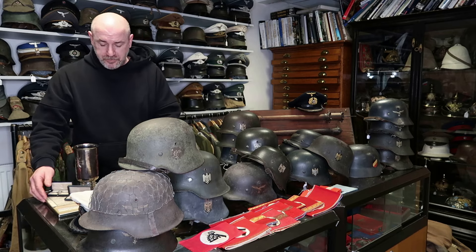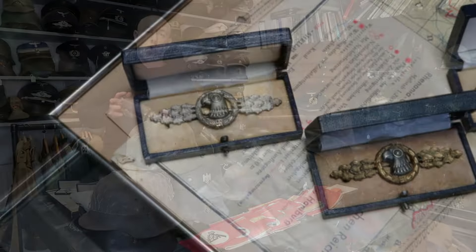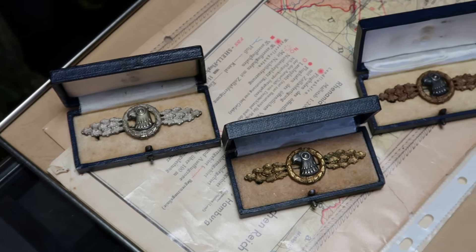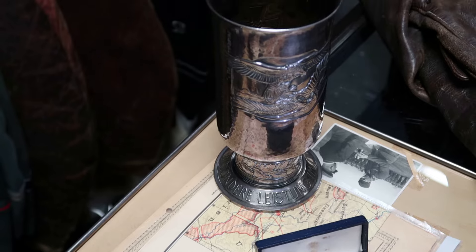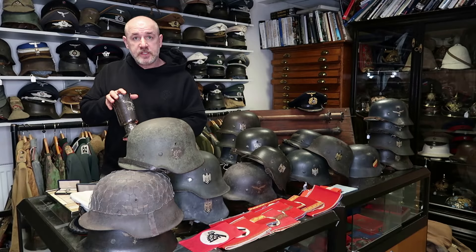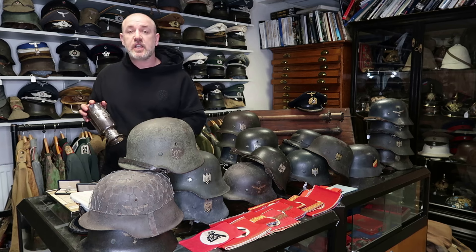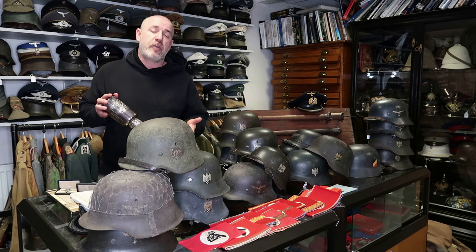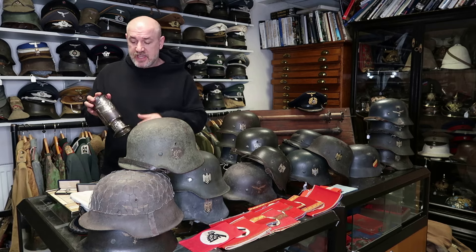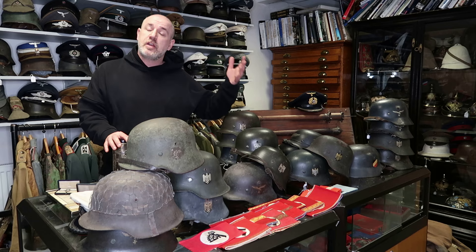Going back to German World War II, another nice piece is this Honour Goblet grouping. Honour Goblets are always popular — they're an iconic piece, lovely to look at and nice to display. This particular group is to a man who was in a reconnaissance unit. It's got the goblet, three reconnaissance flight bars in their boxes, and his citations which are untrimmed. Luftwaffe citations are quite often trimmed down to fit into wartime frames, but these are the untrimmed originals. One of the citations is actually signed by Kurt Student, who was the general of the German paratroopers, which is particularly interesting.